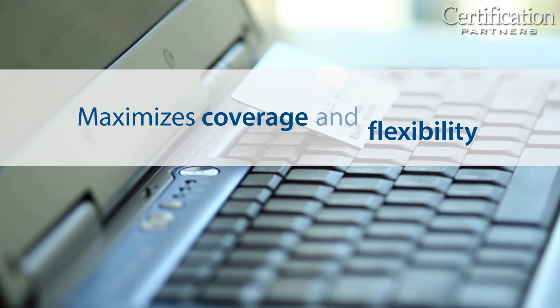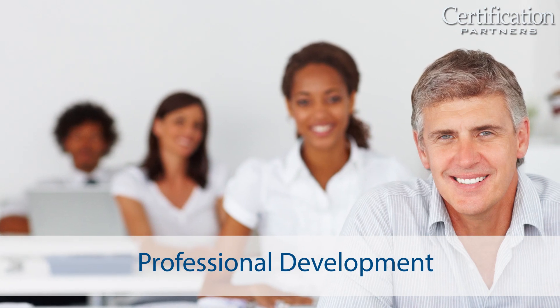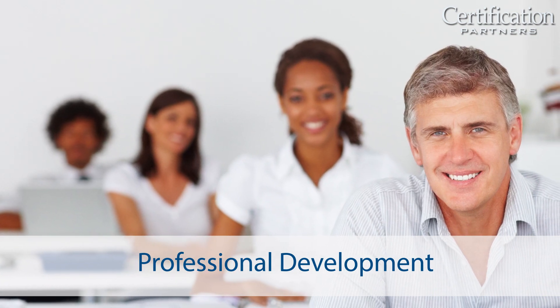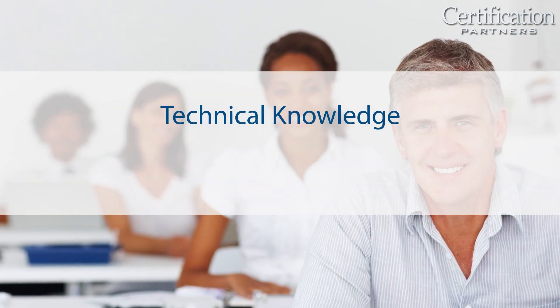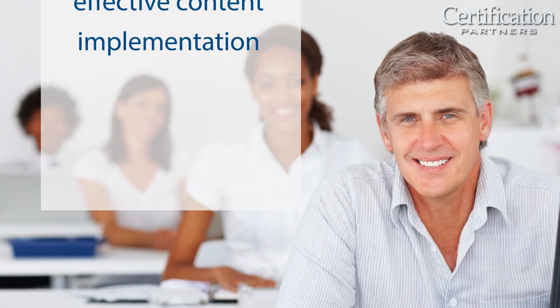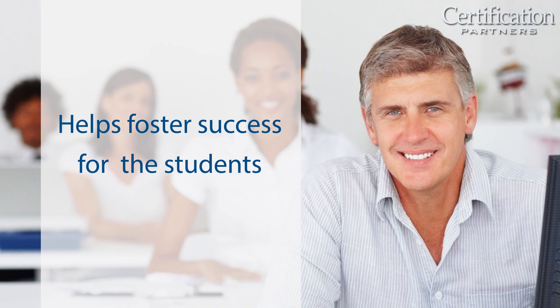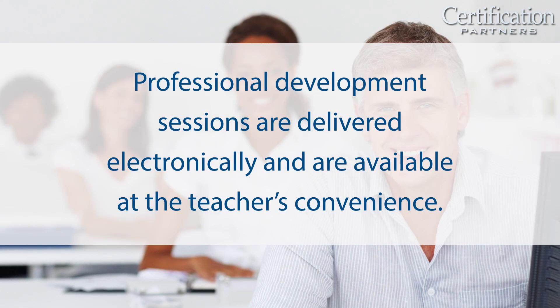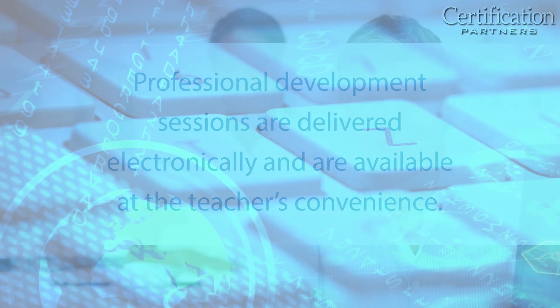Each ICT Essentials course includes professional development for teachers. We provide teachers with the technical knowledge and skills to teach ICT topics effectively, which promotes creative and effective content implementation and helps foster success for the students. Professional development sessions are delivered electronically and are available at the teacher's convenience.